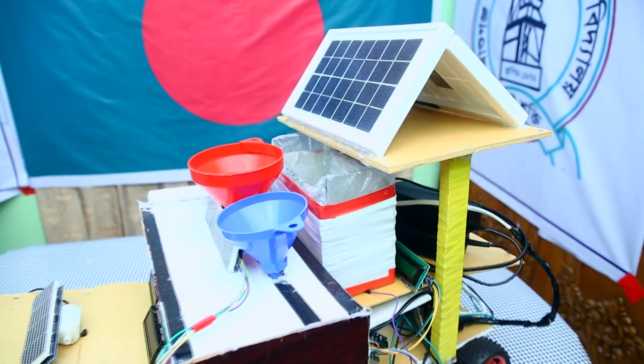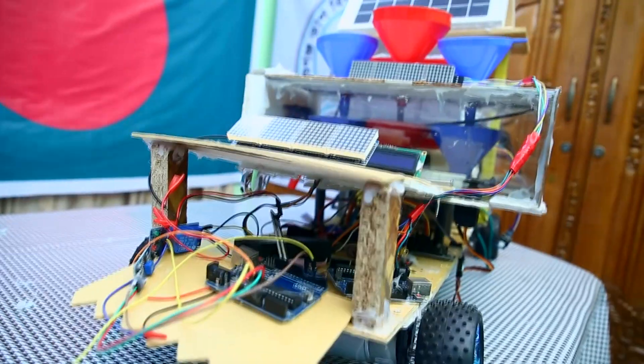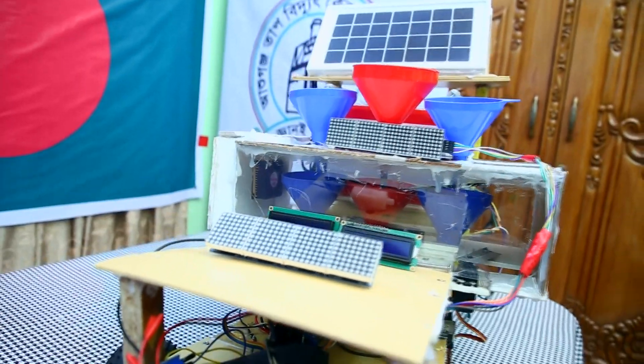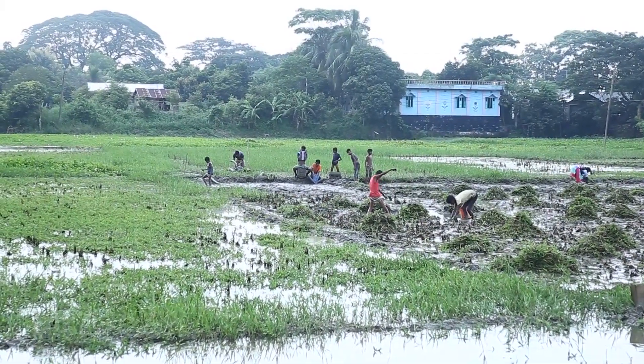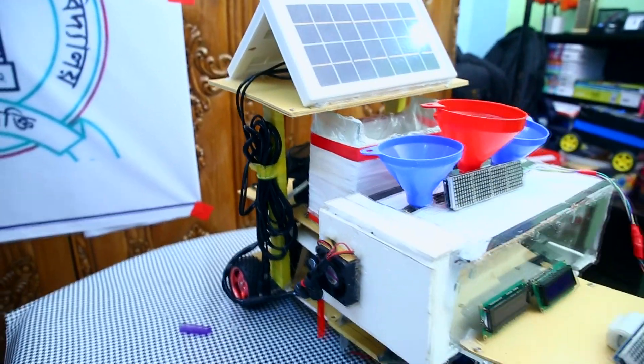That is to say, it is possible to sow seeds by determining which seeds are more suitable for which soil, or which type of soil will give good results. In addition, the robot can detect unsuitable soil so that the farmer can ensure proper sowing of seeds in the right land, and the fear of crop failure will be greatly reduced.